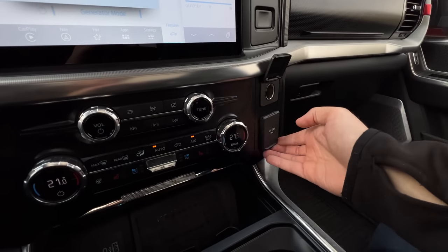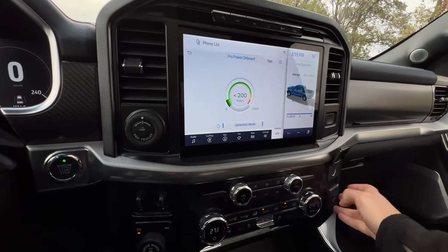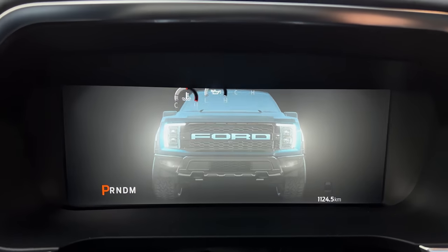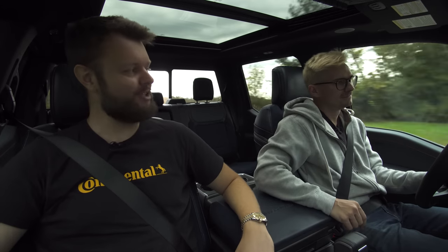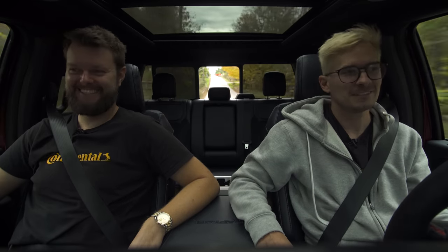Moving on to the interior — we've got the updated Ford F-150 stuff, pretty much the same as all the other ones: Pro Power Onboard, a whole bunch of AC plugs, zone lighting all around, and the nice sideways infotainment screen. My only complaint with the infotainment screen is in the fuel economy display it shows a regular F-150, not a Raptor — which is kind of funny, because everywhere else in this truck the graphics show real Raptors. The gauge is a Raptor, the startup is a Raptor, the 360 camera is a Raptor.